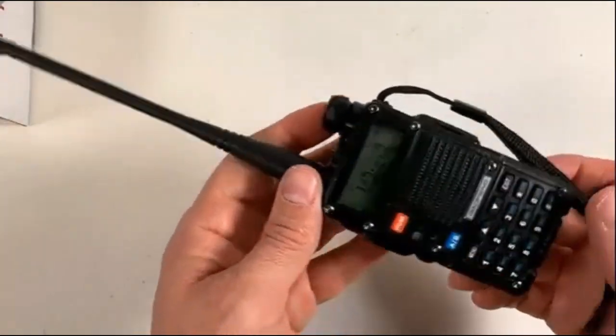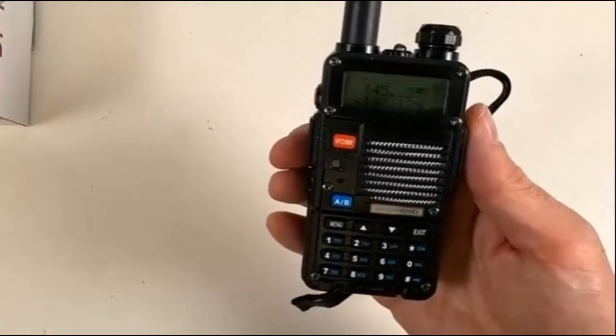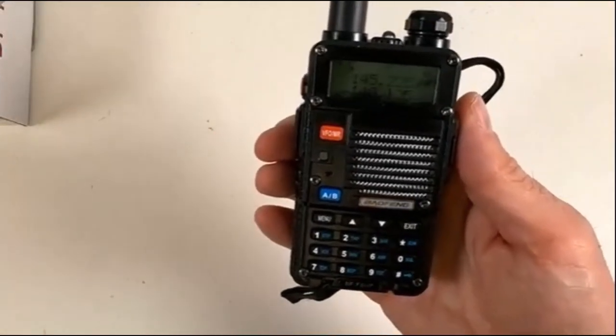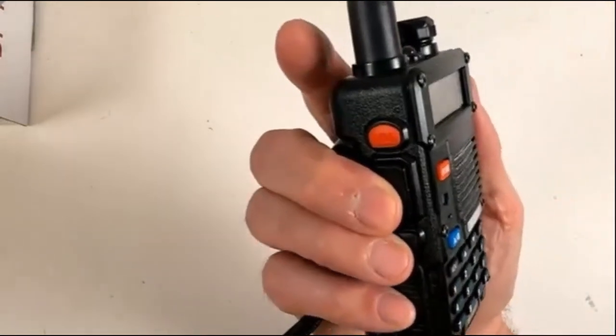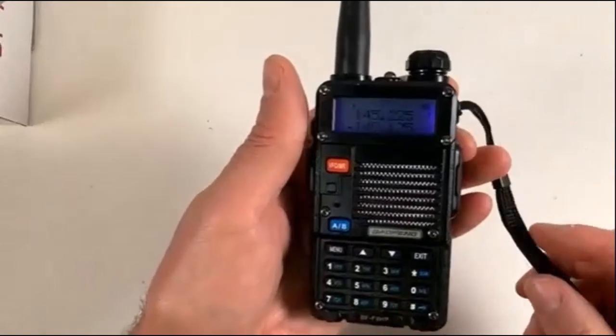The Baofeng BF-F8HP is a very popular radio available for purchase online and at many retail stores. It is a good value for the price and offers several features that make it a good choice for a variety of applications.